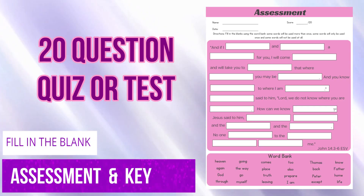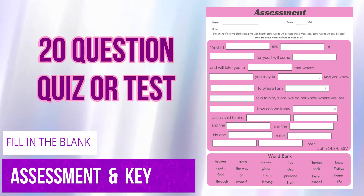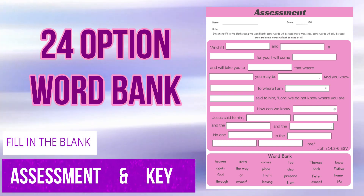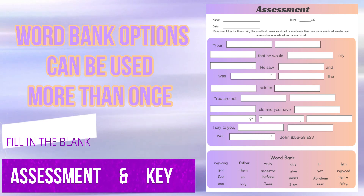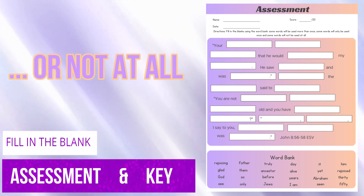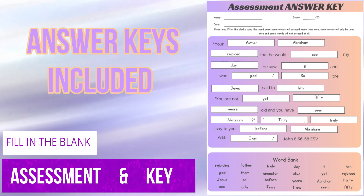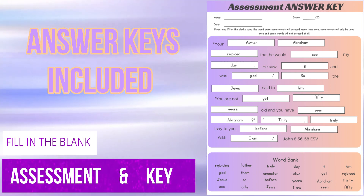Included in this curriculum are 20-question fill-in-the-blank tests with a word bank of 24 options. Words in the bank can be used more than once while some words will not be used at all. The fill-ins and word bank options were chosen so that blind guessing becomes difficult. Answer keys are included in the curriculum.